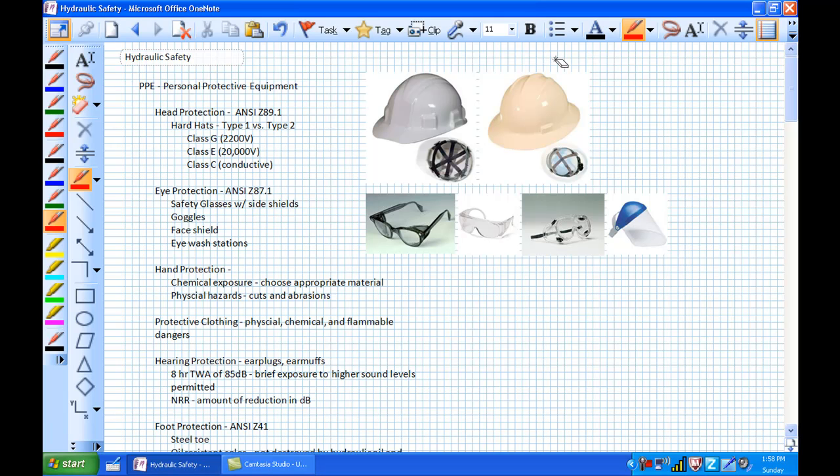Class E is known as an electrically protective helmet — it can protect up to 20,000 volts, high voltage protection. Class C is a conductive helmet. You may ask why you'd ever want a conductive helmet. If you worked in the metal industry, smelting metal with high-temperature metal splattering out, these plastic hard hats would be eaten up in a second. Some people still use metal hard hats so the molten metal doesn't melt through.